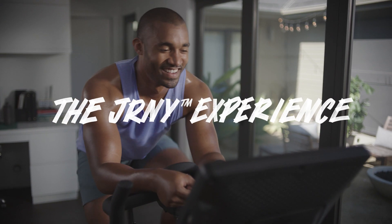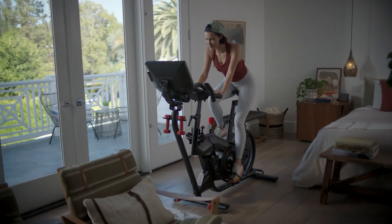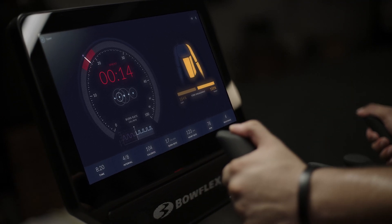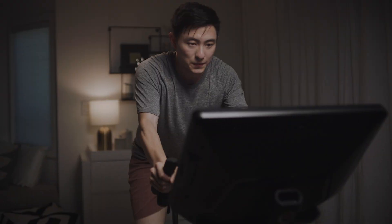Can't decide between workouts and entertainment? Now you can do both. A Journey membership allows you to binge shows and more on the HD touchscreen while crushing your A-game. The Journey experience layers personalized adaptive workouts and leaning workouts alongside your existing Netflix, Hulu, Amazon Prime Video, and Disney Plus accounts. You supply the streaming subscription, and we provide the magic.